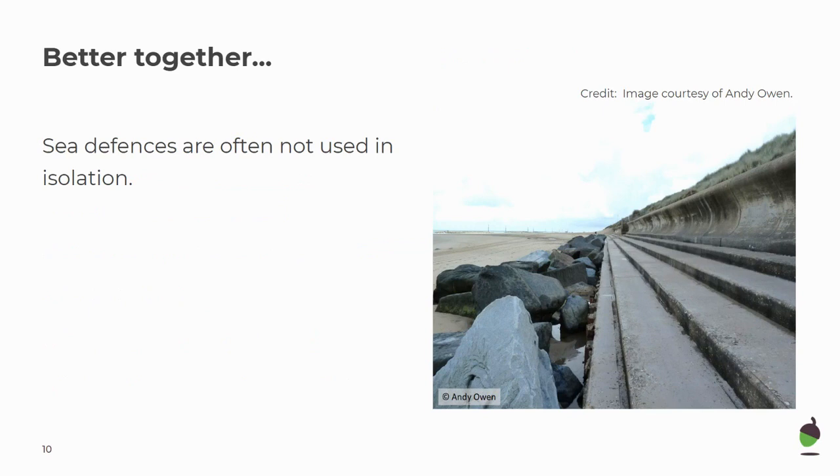Sea defences are often not used in isolation. You can see in this image that there's a seawall with rock armour in front. In summary, hard engineering is very effective at stopping erosion, but it can be very expensive. The sea will always tend to win in the end, so these are often not long-term solutions.